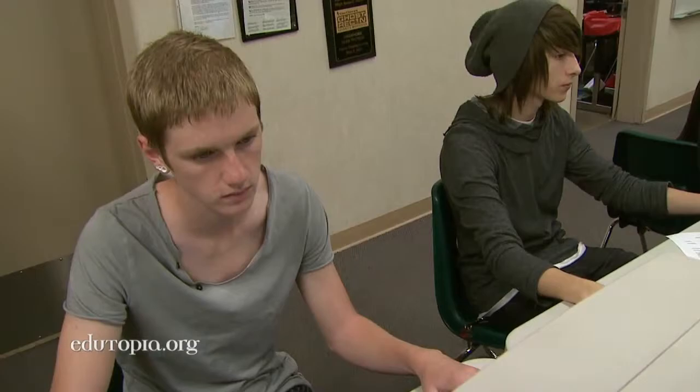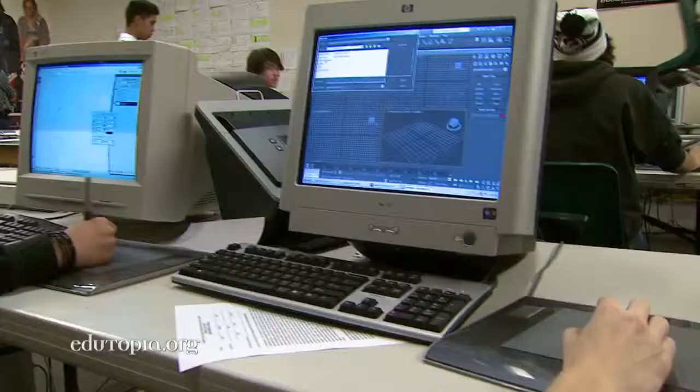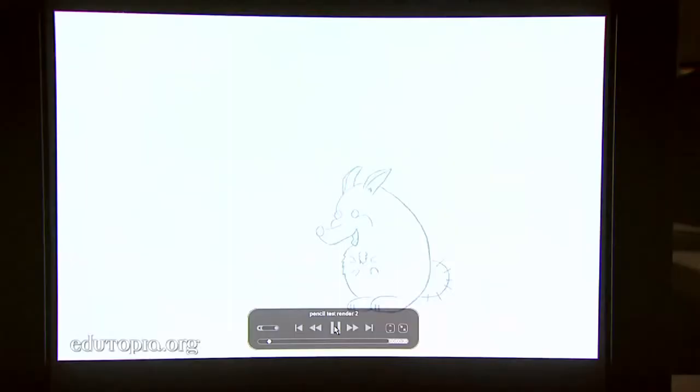Animation is definitely an area that covers all of academics. To be able to create something in a computer, you need to understand plotting coordinates — X, Y, and Z coordinates. Also, if you're creating characters, understanding anatomy, muscle structure, not only human but also looking at animal science as well.